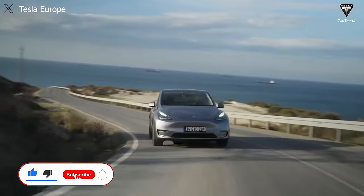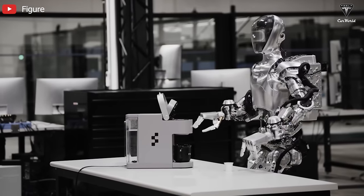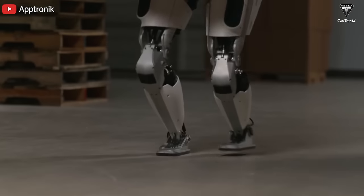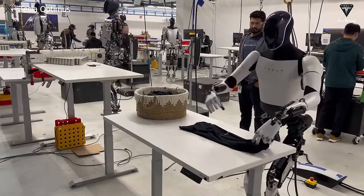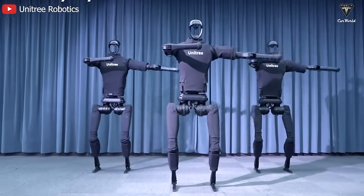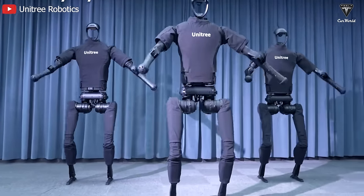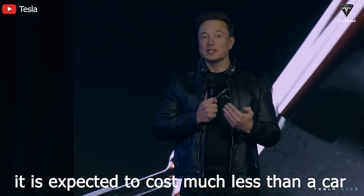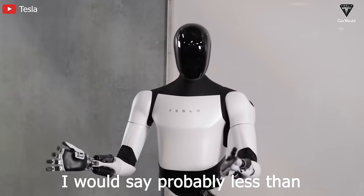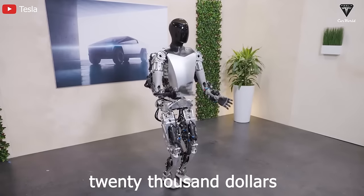Now, let's get started with today's content. When it comes to competitors in Tesla's humanoid robot field, the list is extensive. However, if we were to highlight one robot with superior specifications compared to Tesla's Optimus, the Unitree H1 from China is getting lots of attention. It's expected to cost much less than a car — probably less than $20,000 would be my guess.